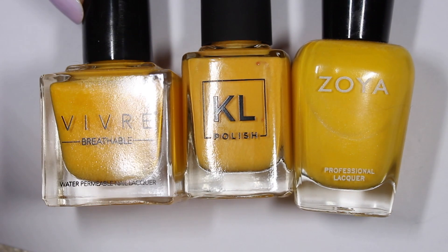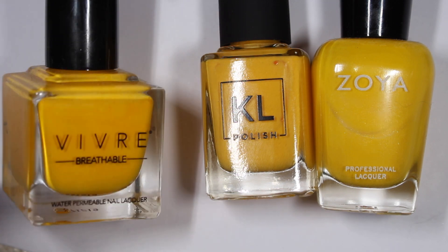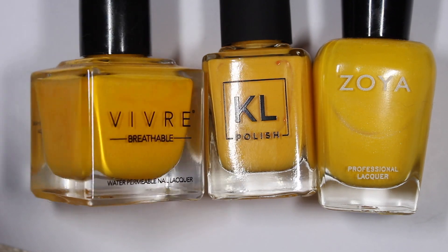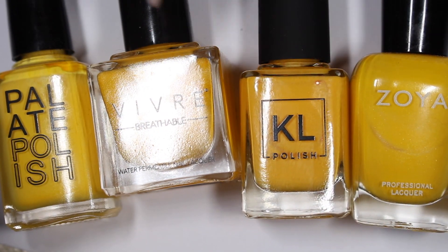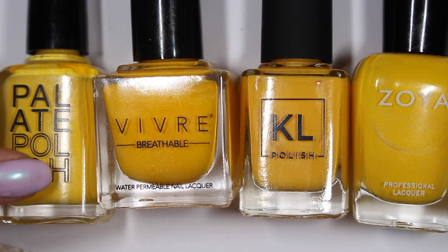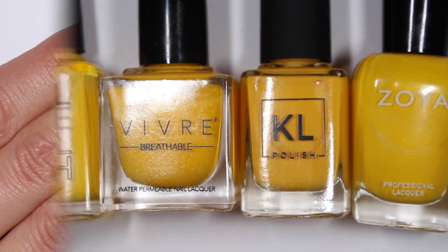Then I have from Vivre Cosmetics, Butter Drizzle. This came out last year in their summer collection. I had live swatched that whole collection — it was really nice and I loved this yellow and immediately thought it was probably going to be pretty close to Tropicana. And then I have Palette Polish Yolk, which is their bright yellow. They have a more muted lighter yellow as well, but Yolk I think is going to be a little bit less orange than Tropicana. We're going to swatch all four and see which one is closest.